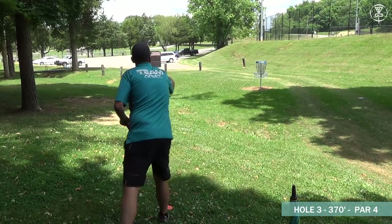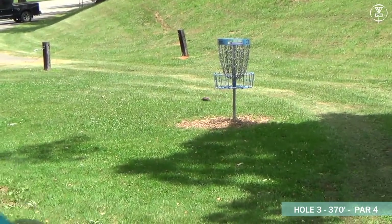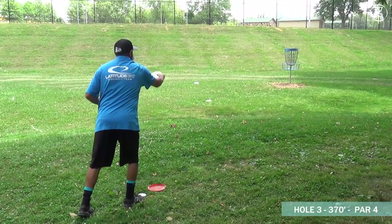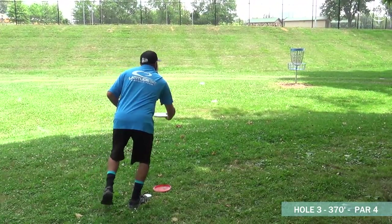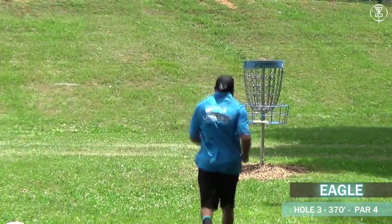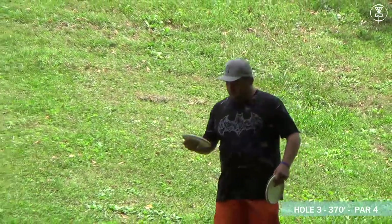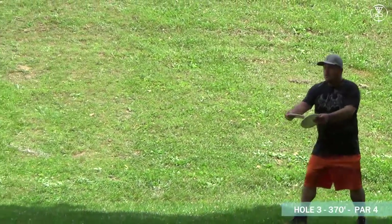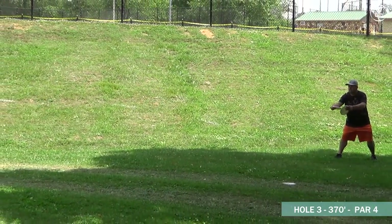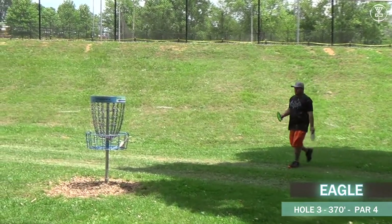Matt is looking to put this one in for a two — a little ride, should have an easy comebacker. Johnny, just a bit outside the circle, also has a good step putt — great first putt of the day. As we said, it's labeled as a par four, so that counts as an eagle. These guys aren't thinking that in their heads, but this is one hole you need to get.